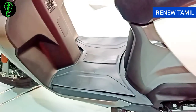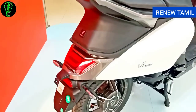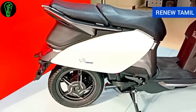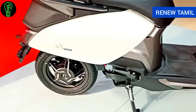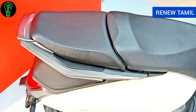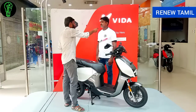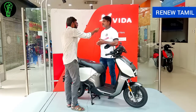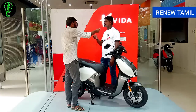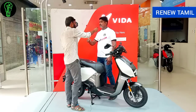The top speed is 80 km/h. For braking, the front has a disc brake of 190 mm with a CBS bar. The rear has a drum brake. The swing arm motor produces 6 kW and 22 Nm of torque, giving strong pulling power and a great riding feel.